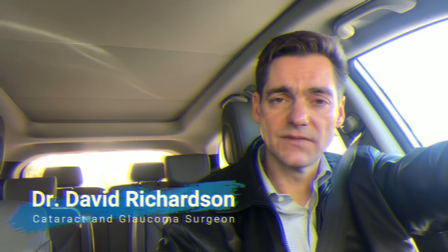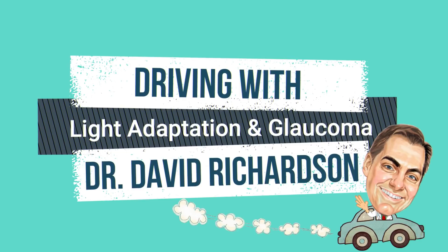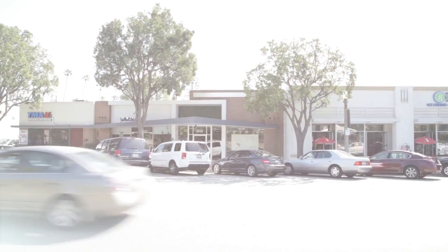Hello, I'm Dr. David Richardson. I'm a cataract and glaucoma surgeon in Southern California. Today I'd like to talk about one of the misconceptions about symptoms of glaucoma. So let's get going.